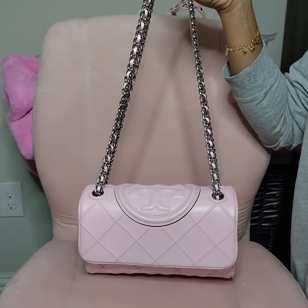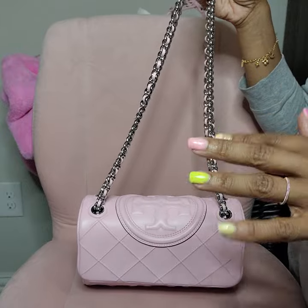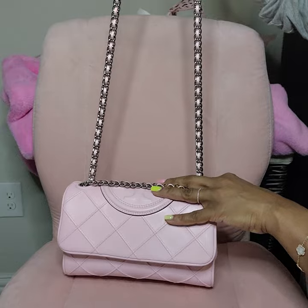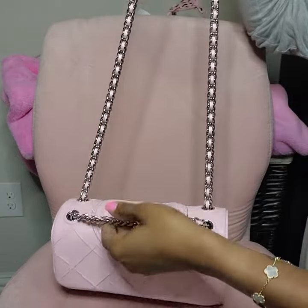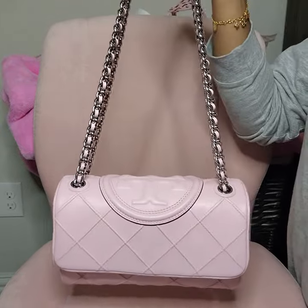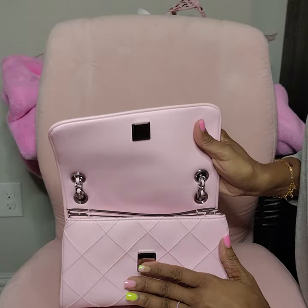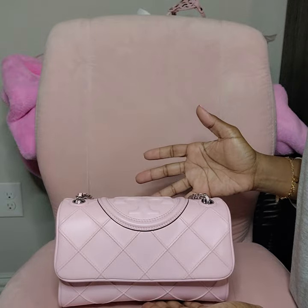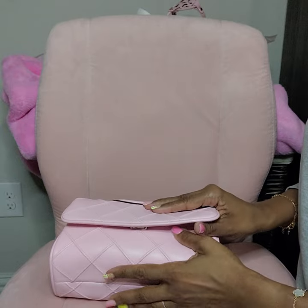This is the Tory Burch Soft Fleming Small Convertible — I think it only comes in one size. I have it in pink because I love pink. It has double straps and is convertible, so you can wear it crossbody, on your shoulder, or as a double handle. It has a magnetic closure and it is a very strong magnet.